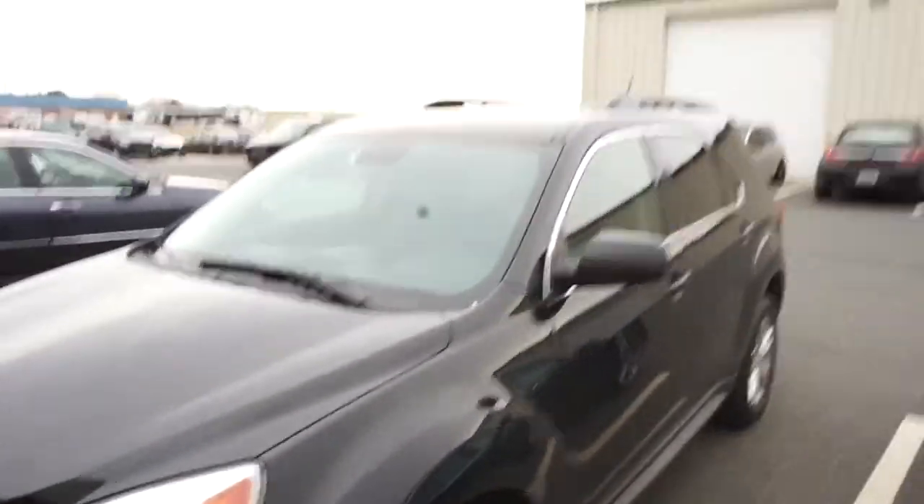Now that the Fiesta is all done, we are going to knock out the two front windows on this Equinox — just the two front windows, and I'm gonna put a strip on the windshield.